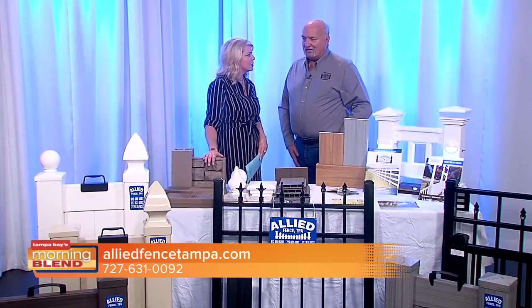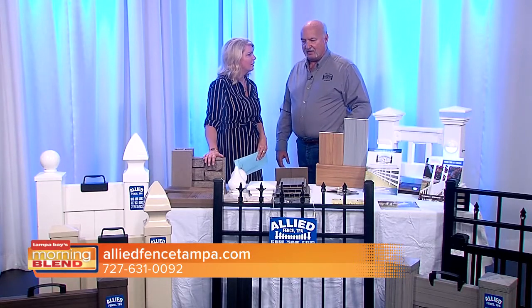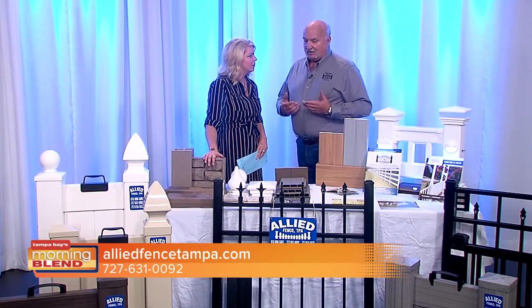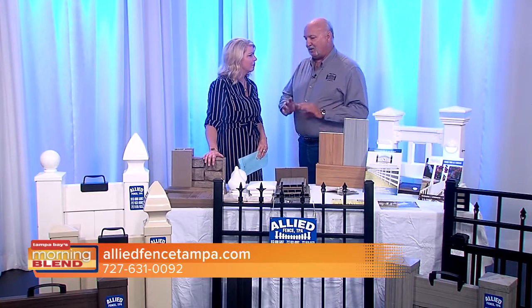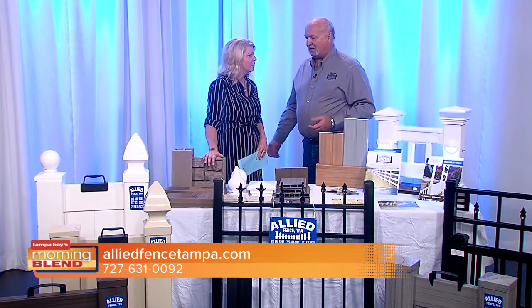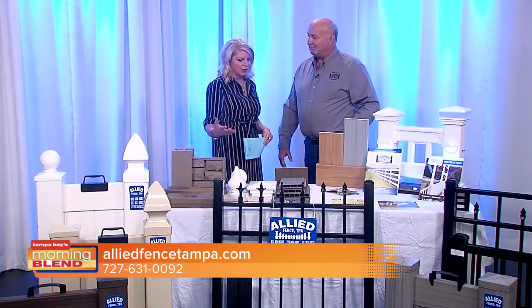Financing is something we do offer — we have a great partner and some great options. You can get pre-approved right on our website. You go to the finance page, put your information in, and they'll tell you in 10 seconds if you're approved and how much you're approved for. You can even do that before you make your appointment with us.